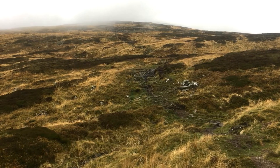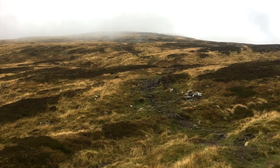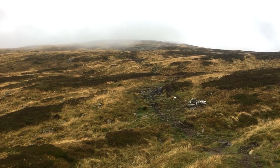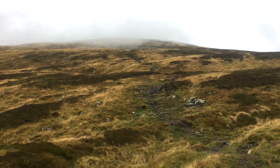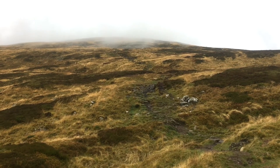I've actually climbed this one twice already. It still looks a bit misty at the top, but hopefully as I get up there it might start lifting. I'll see you at about 800 metres.